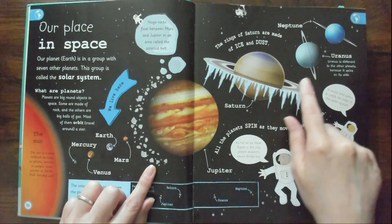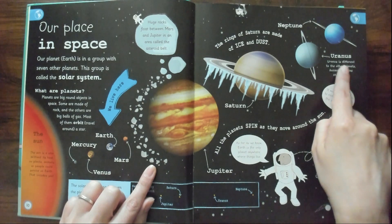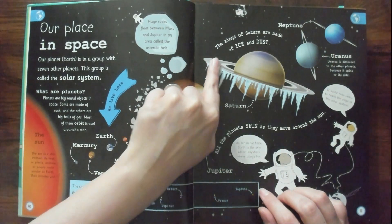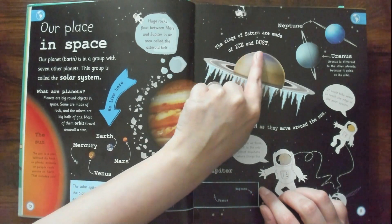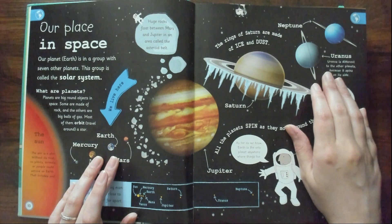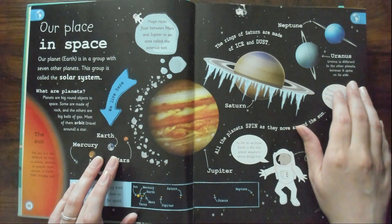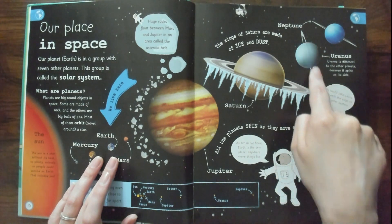Saturn. Neptune — wait, sorry, this is Uranus and this one's Neptune. The rings of Saturn are made of ice and dust — interesting. Uranus is different to the other planets because it spins on its side. It is different.